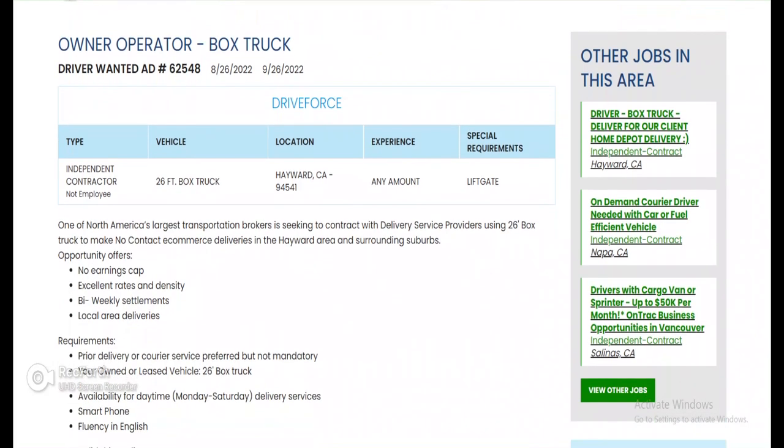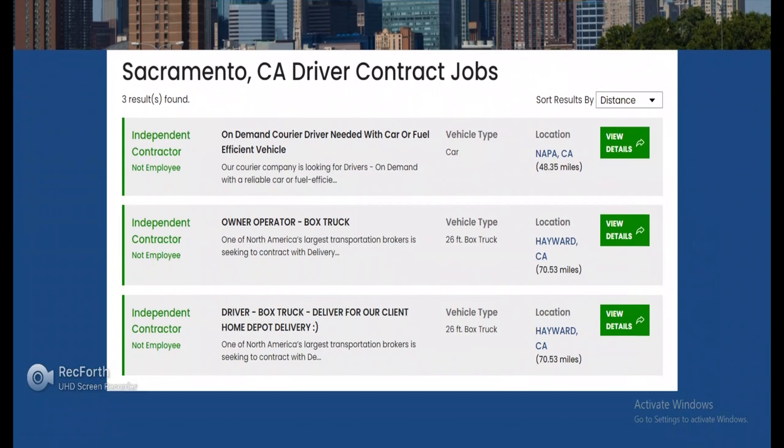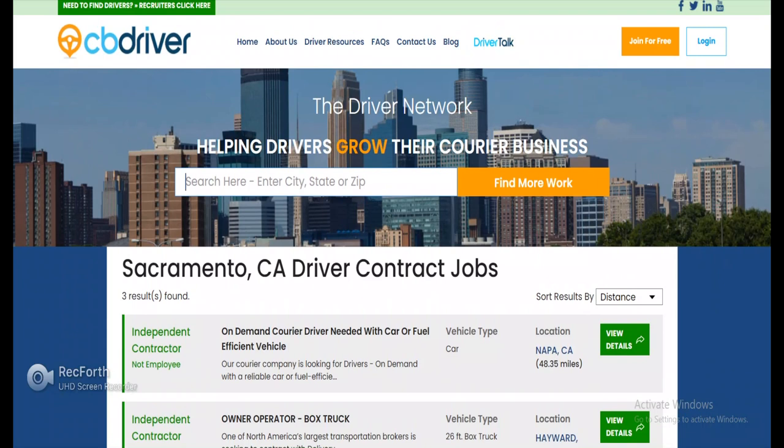They've got contracts everywhere. I just wanted to show y'all that there are definitely contracts in any city, state, or zip — just enter it in on CB Driver and you can find work. If you stuck around for this whole video, I appreciate you. Hopefully this brought some value to your business, showed you how to get contracts, and helped you find something in your area — local or OTR — for whatever vehicle you have. It's your boy DG Got Hustle. Thank you to all my new and existing subscribers. It ain't nothing but a whole lot of hustling going on — let's get it!